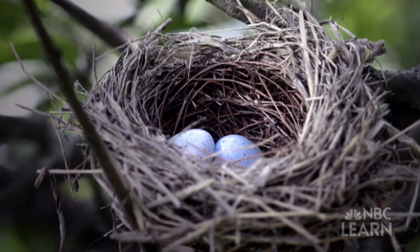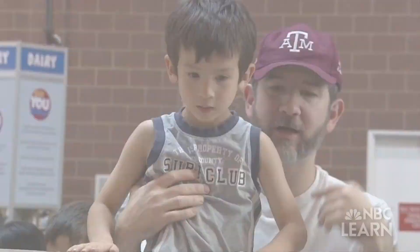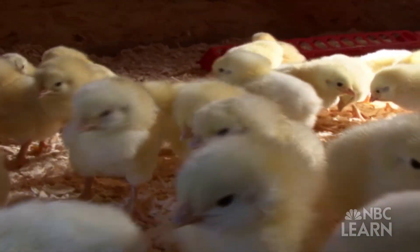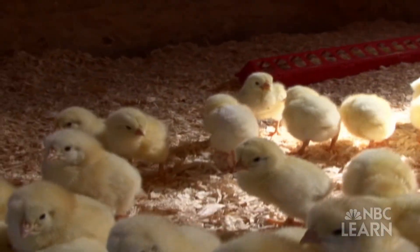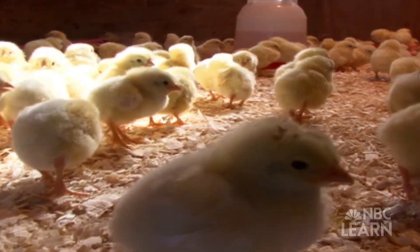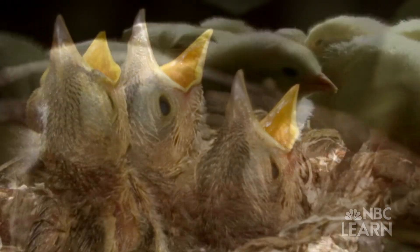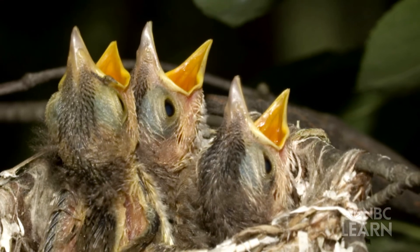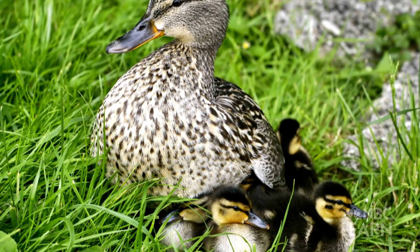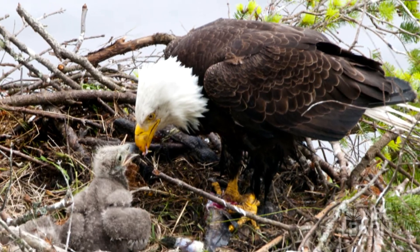A bird begins as an egg. A parent will sit on the egg to keep it warm. After some time, the baby bird hatches from the egg. That baby bird is smaller and fuzzier than its parent, but they both have eyes and a beak on their head, and a body with wings and legs. The parents will bring it food and make sure it has water. The baby bird will grow and change in the nest until it leaves the nest and eventually becomes an adult bird and lays eggs of its own.